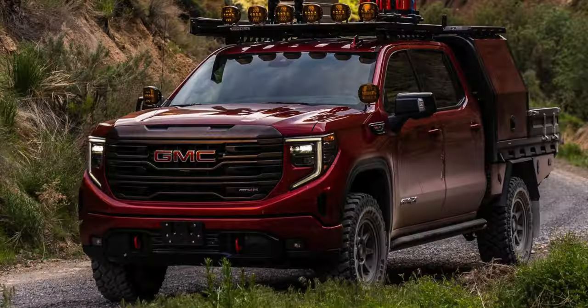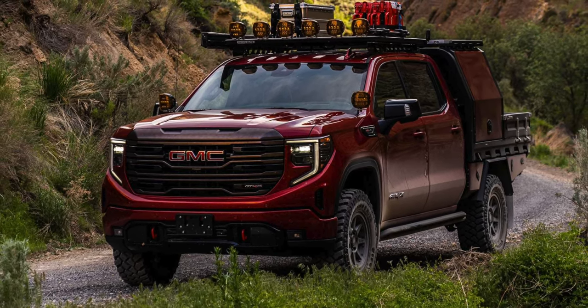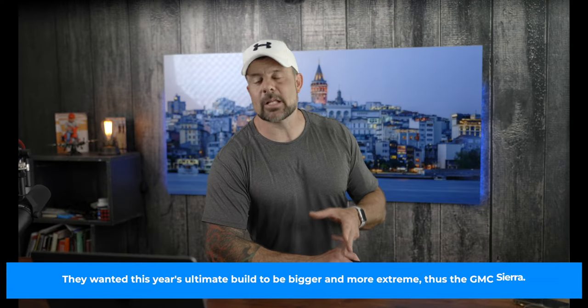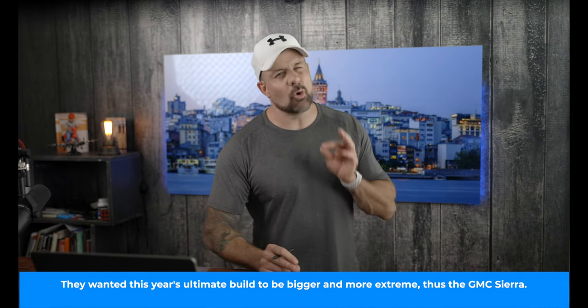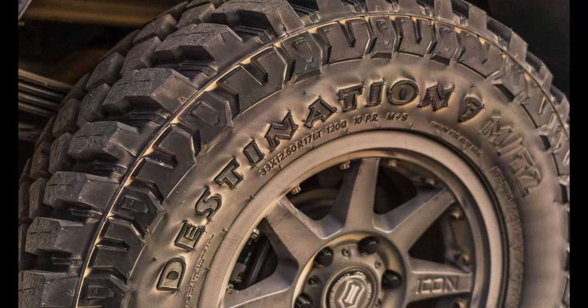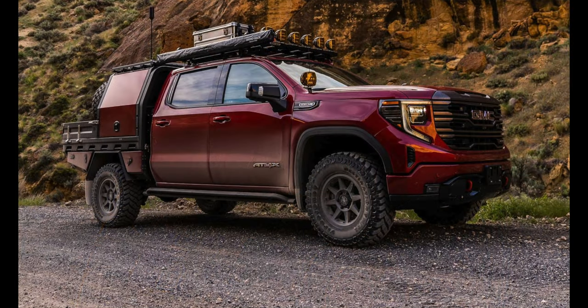This bad boy had a 420 horsepower motor — a 6.2 liter V8 underneath the hood that put down 460 pounds of torque. It also had Multimatic spool dampeners that give the suspension an additional inch or two of travel. There are front and rear lockers and a Magnaflow cat-back exhaust that sounded absolutely amazing. The truck rides on 17-inch wheels, 33-inch Firestone Destination Mud Terrain tires, and Firestone Ride Right Springs.